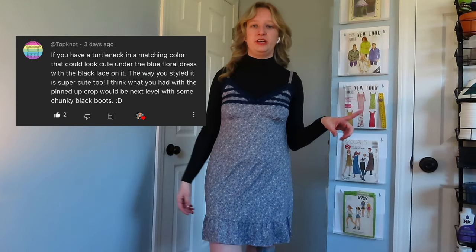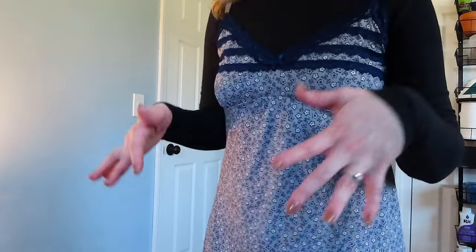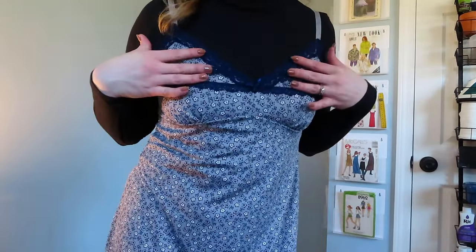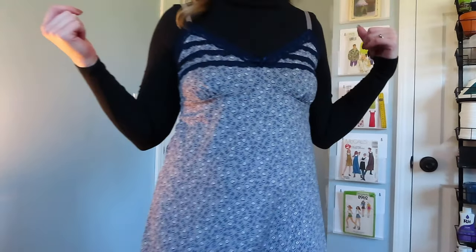Now we're moving on to the slip dress. I've put on the slip dress with one of the biggest suggestions I got, which was putting a shirt underneath. My black crop top is in the wash so we'll just pretend with this black turtleneck. I do think this makes it more wearable. The number one comment I got was that this lace is black, but it is actually navy blue. I might try seam ripping this lace off to see if it makes it more wearable because I like the flowiness of this outfit.